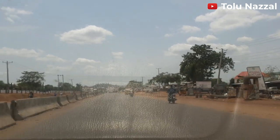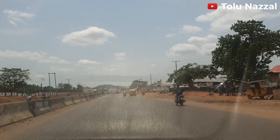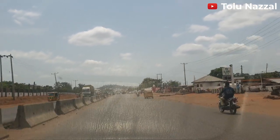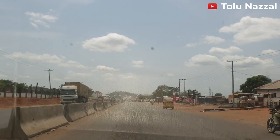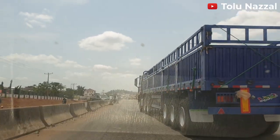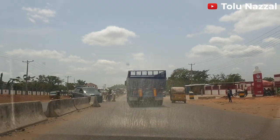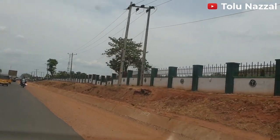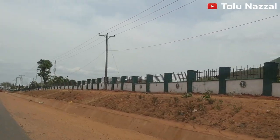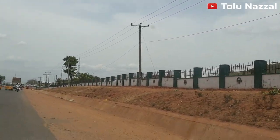We are out of Lokoja and this is the express road that leads to Okene — it leads to Lagos — but I am taking you to the Kogi State Polytechnic. You can see the fence on the other side of the road, it's so long. The compound seems really, really big — look at that stretch.